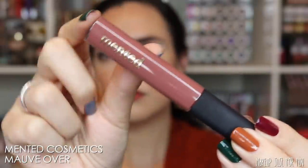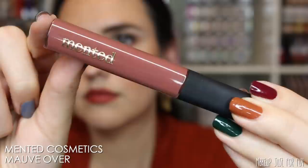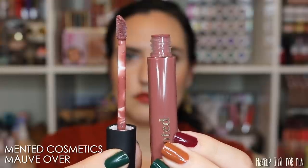Next, we're moving on to the only gloss of the bunch. This is from Mented Cosmetics — this one's called Mauve Over. It's quite a cool-toned rosy mauve shade, and it's available from a few different retailers: the Mented site, the Ulta site, and Target. It's priced at $15 from Mented and Ulta, but $12.99 from Target, so if you have access to a Target you can save a couple of pennies on your Mented products.